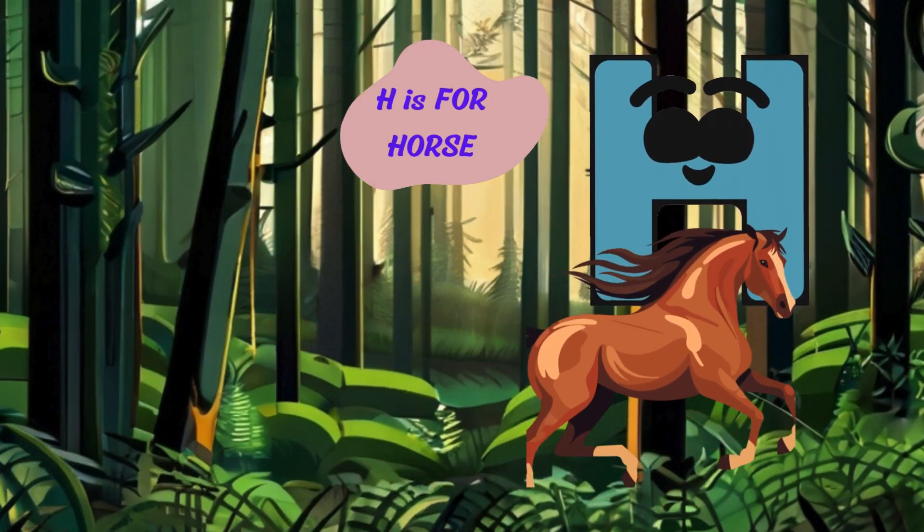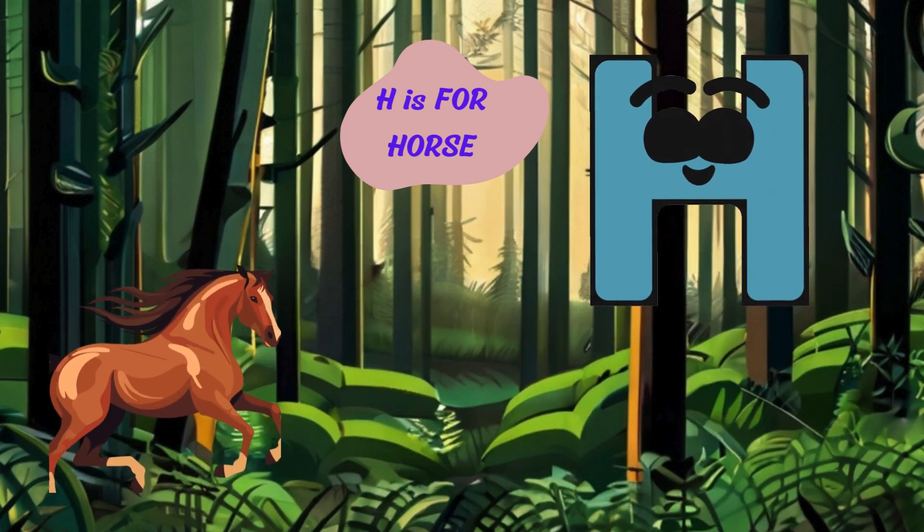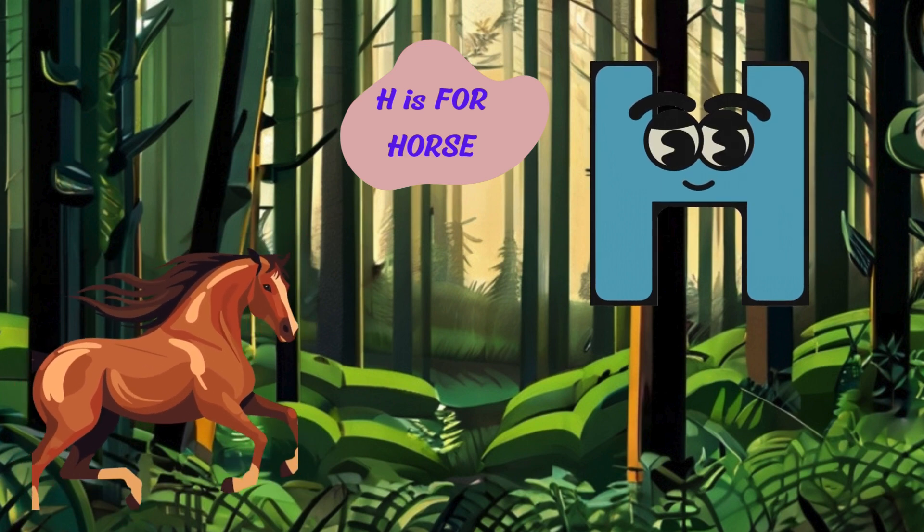Moving on to the letter H. H is for horse. Neigh, I'm a horse with my mane and tail flowing in the wind. I'm strong and fast and I love to gallop across open fields.